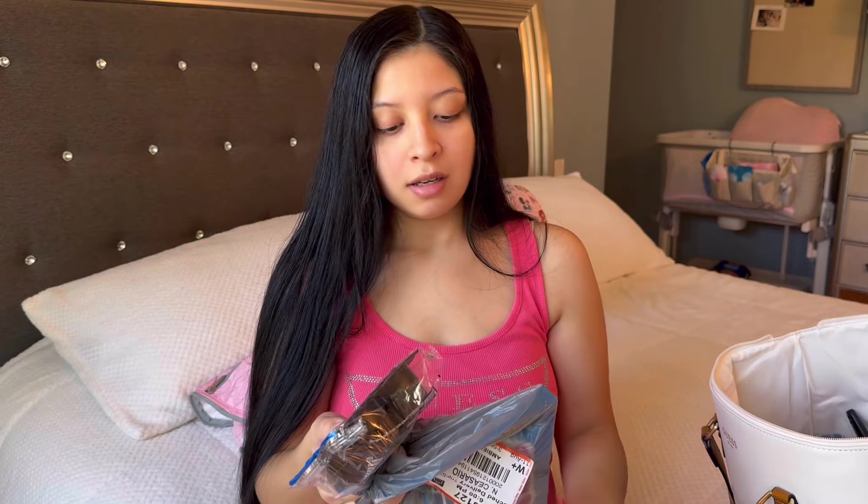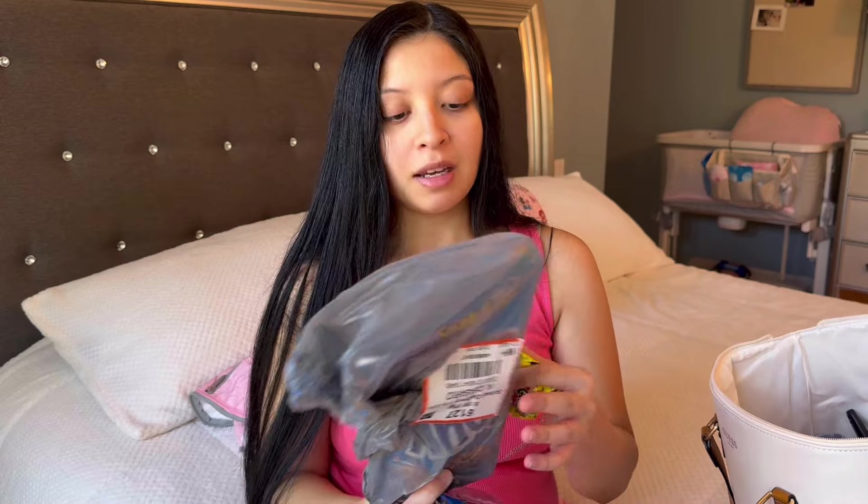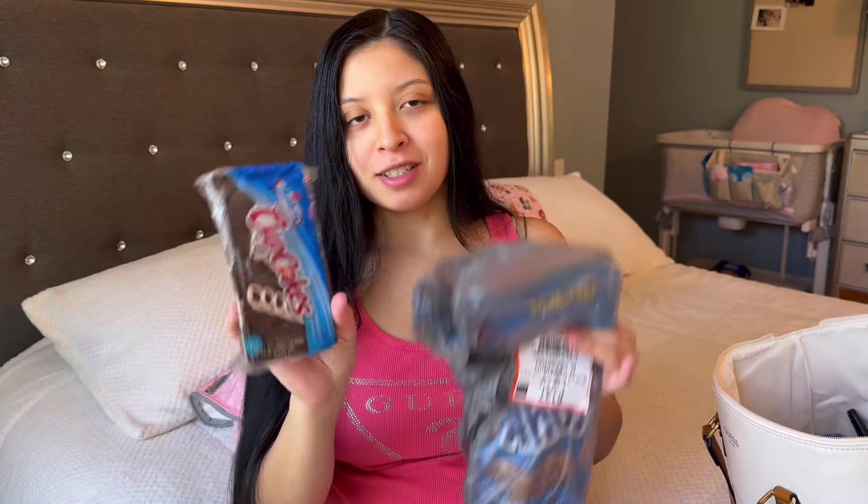I will be bringing a couple of snacks: some Gushers, these cupcakes — I always bring these because I always crave them afterwards, I don't know why — and chocolate chip cookies. I will be sharing; I'm not eating all this. It's one for me and one for my husband.